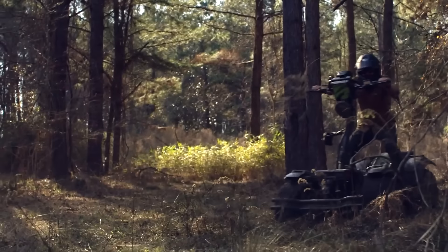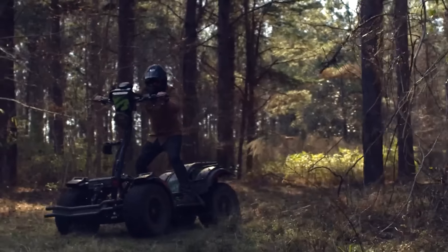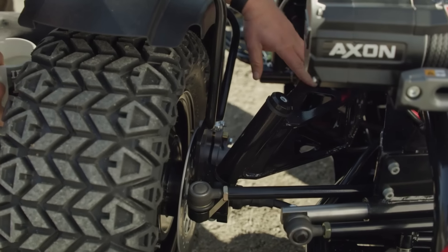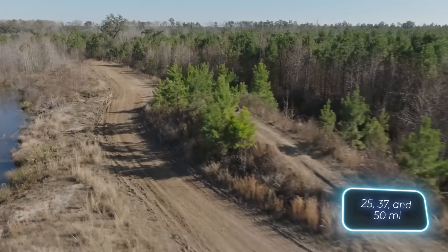Along with its four-wheel drive, you ride it standing up — but what exactly is it? According to its creators, it's an electric ATV. It offers three power reserve options: 40, 60, and 80 kilometers.